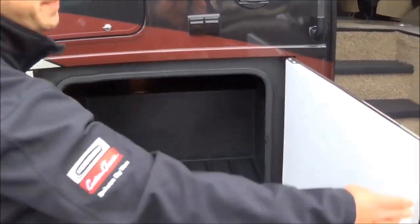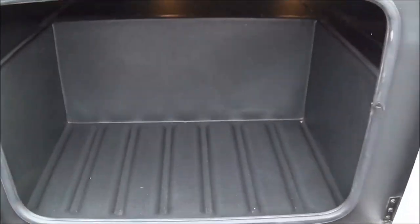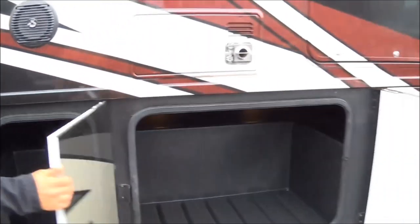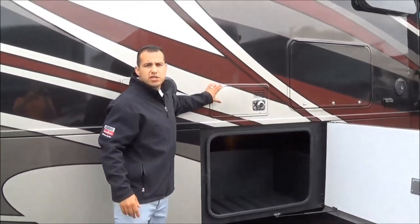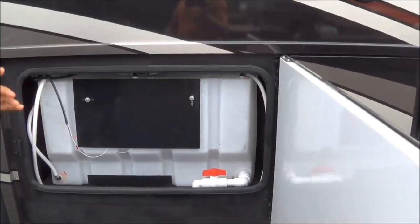All rotocast lined compartments — they're all lit. Look at the size of these doors: all slam-latch baggage doors. You've got another full pass-through storage here as well. There's a 35,000 BTU furnace on this coach, and a 100 gallon fresh water tank — that's huge.